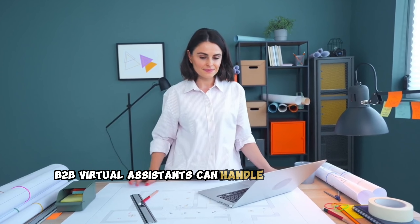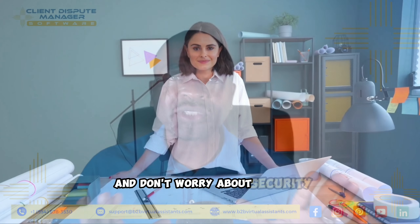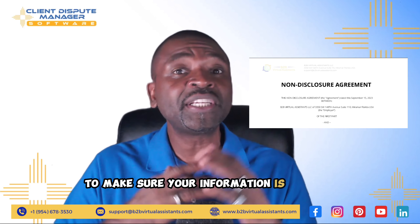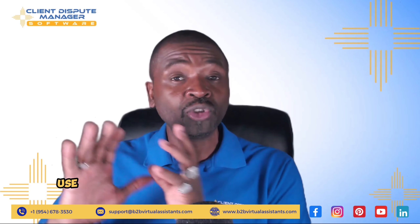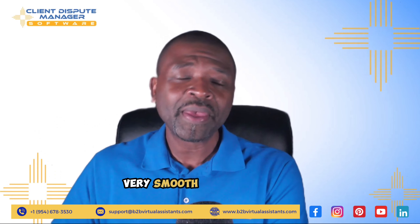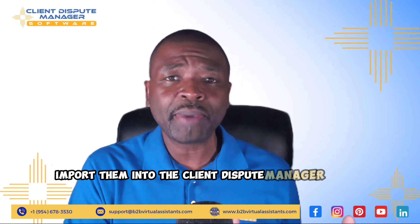B2B virtual assistants can handle all of this for you without an issue. And don't worry about security because each one of them have signed NDAs to make sure your information is secured. So why don't you come on over to the Client Dispute Manager, use B2B virtual assistants to help your transition very smooth, bring your customers over, and import them into the Client Dispute Manager within minutes.